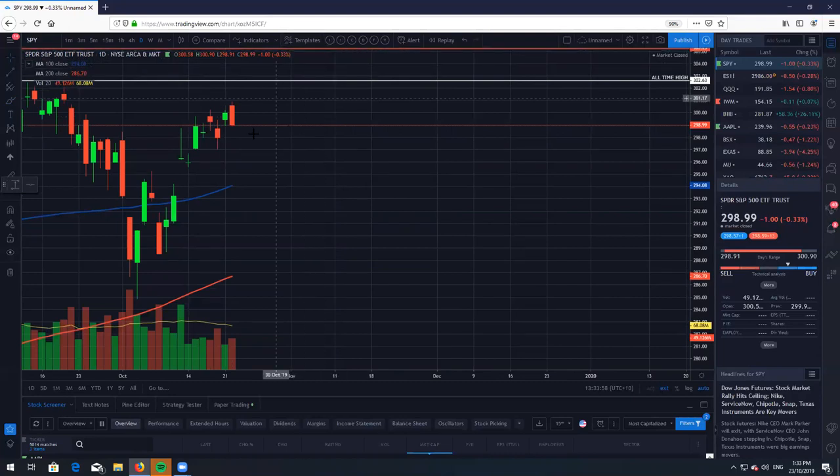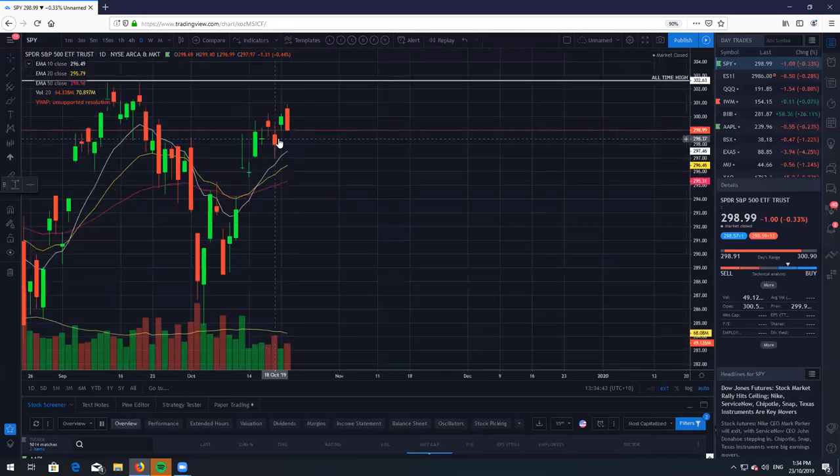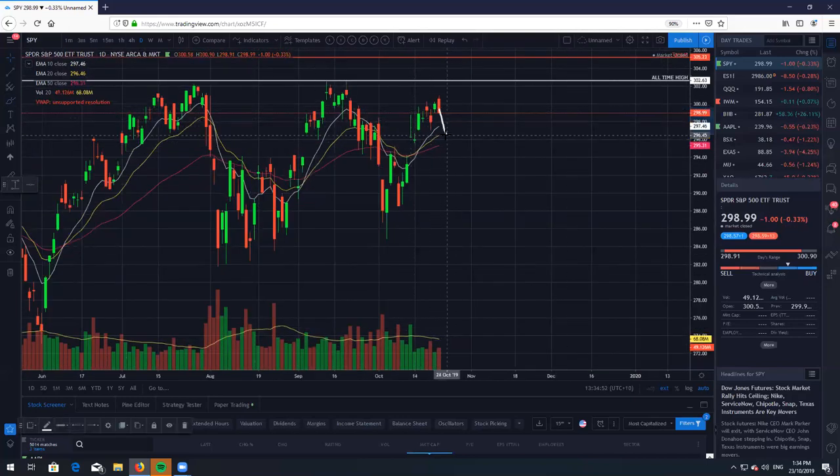If we do get a gap down, let's take a look at the short-term moving averages. We do have the 10 EMA right here. If we do get a gap down, I'd probably expect a quick little test of the 10 EMA and then a fade higher, because a lot of the people who were in short would obviously be looking to close out their positions and lock in some profits. However, if we do break the lows of this particular candle here, I do see us going down a little bit lower — probably down to at least the 50, and maybe even closing down this gap that we had last week or the week before. We do have a bearish engulfing candle here today.